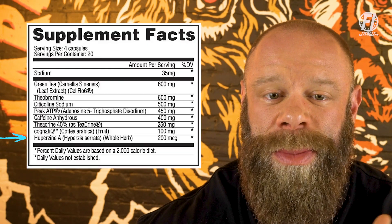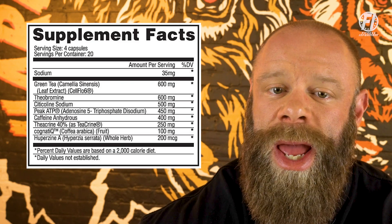Lastly, we're going to have Huperzine A, which comes in at 200 micrograms per serving. Huperzine A is known for its ability to improve memory, focus, and mental clarity by affecting neurotransmitter levels in the brain. It works by inhibiting the enzymes responsible for breaking down acetylcholine, so by limiting that breakdown, you're improving your memory, focus, and overall clarity. It has a relatively long half-life, meaning its effects will last for several hours.